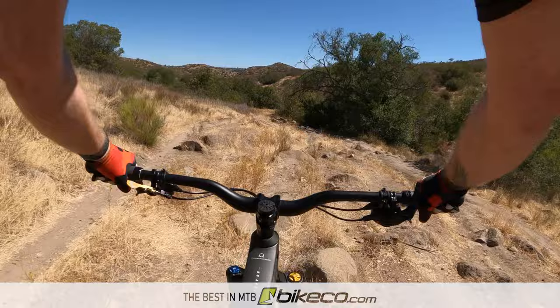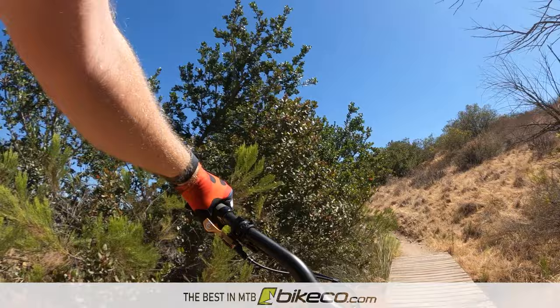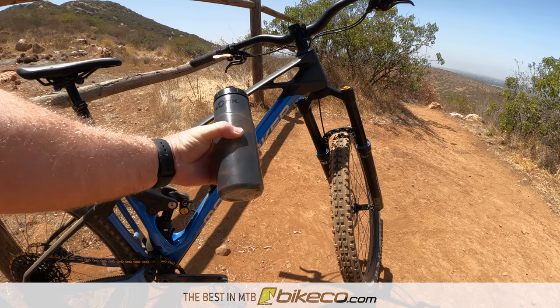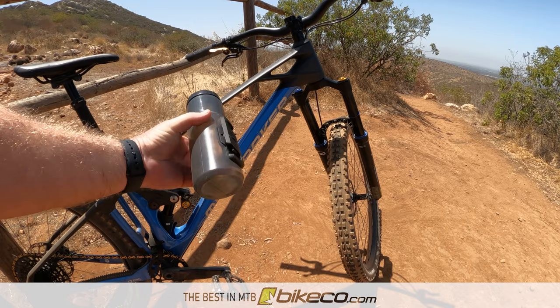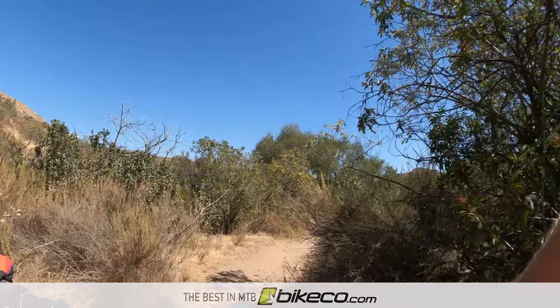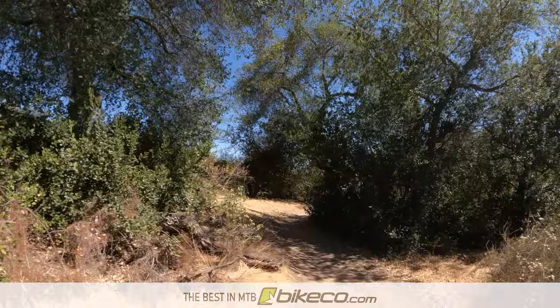I tried the Fidlock magnetic water bottle on this build. It takes some getting used to since you don't pull the bottle forward - it rotates out sideways. It fits in a lot tighter frame triangles. The magnetic mechanism works really well, but it's stiffer one way than the other, so if you're going to drink out of it, squeeze it a certain way for much easier access. It does make slightly more noise than my previous bottle and cage setup, but it's not too bad. I haven't ejected a bottle, which was becoming an issue more frequently on my previous setup, so it's nice that the bottle stays there.